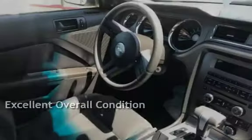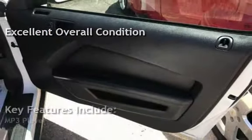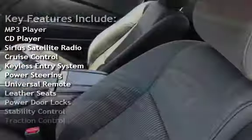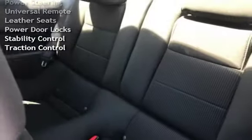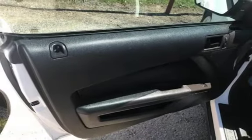This vehicle is in excellent overall condition. Key features include MP3 player, CD player, Sirius satellite radio, cruise control, keyless entry, power steering, universal remote, leather seats, power door locks, stability control, and traction control.